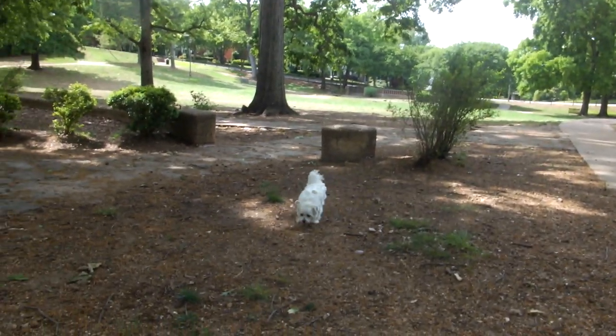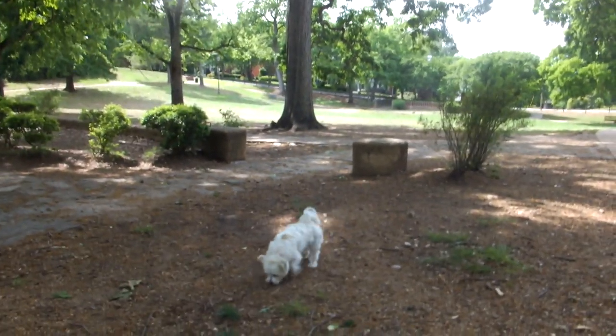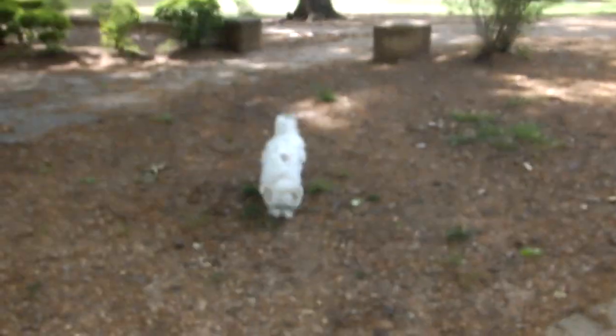Okay, everybody. Here is part two of our little video for today. We're in the park and here's Jasper. Hey Jasper. Here's his little water bowl — we bring him a portable bowl and some water in the back of my chair.